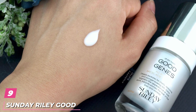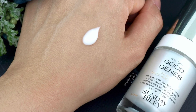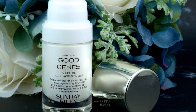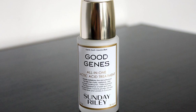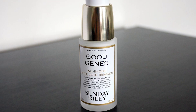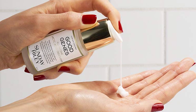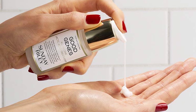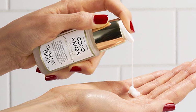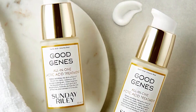Next at number 9, we have Sunday Riley Good Genes All-in-One Lactic Acid Treatment. If you're looking for a high-quality dark spot corrector, you can't go wrong with Sunday Riley's Good Genes Treatment. It is packed with lactic acid, which helps to exfoliate dull, pore-clogging dead skin cells, according to Dr. Jaliman. The formula also features licorice extract to help diminish the appearance of dark spots, acne scarring, and discoloration, as well as soothing ingredients like aloe and lemongrass that will nourish your skin. While the treatment is definitely a splurge, it is sure to give you an instant glow that rivals a facial.